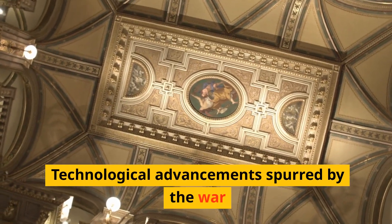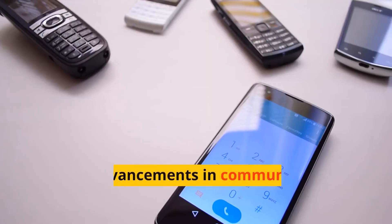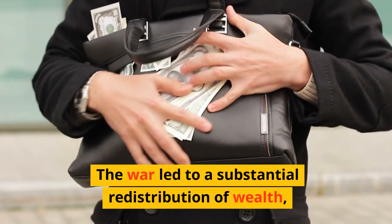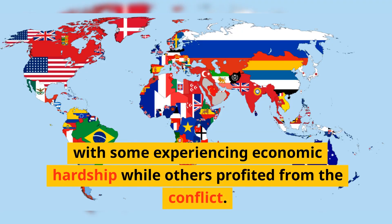Technological advancements spurred by the war included the development of military aircraft, chemical weapons, and advancements in communication technology. The war also led to a substantial redistribution of wealth, with some experiencing economic hardship while others profited from the conflict.